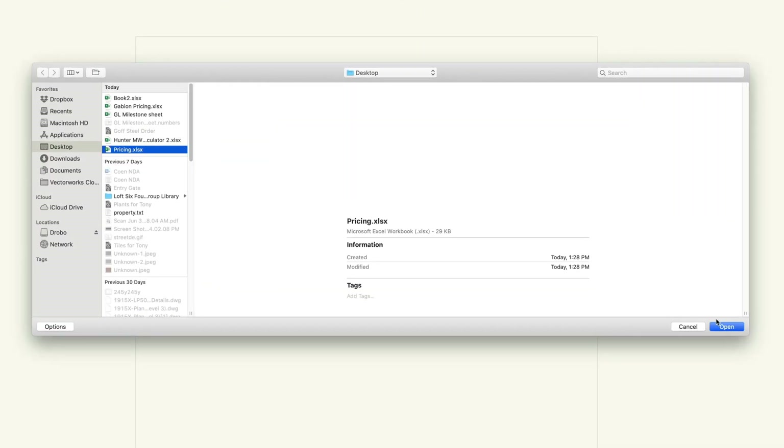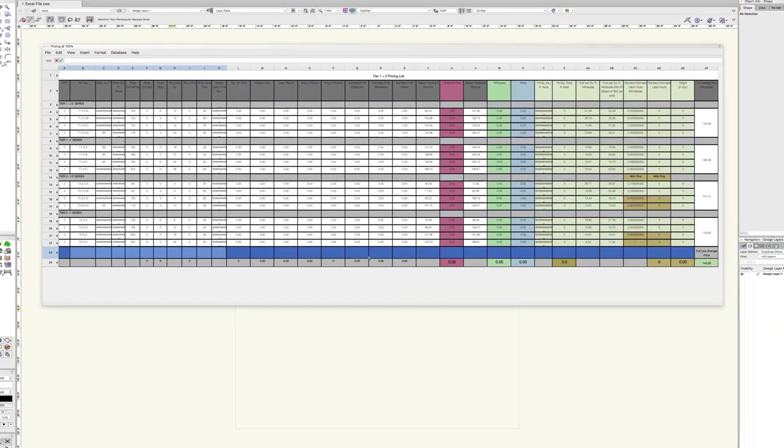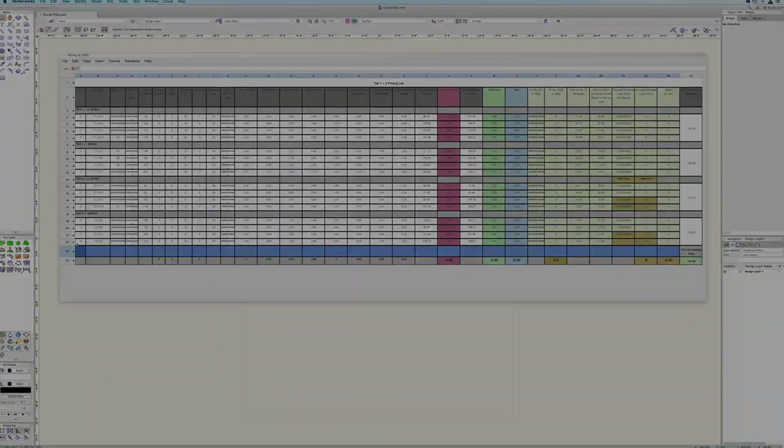You will see, for example, that spreadsheet formatting and even formulas will be preserved on import and export. This is a great improvement because we see that a lot of our users are using spreadsheet data in Excel, such as cost schedules, survey data, and many more. They would like to be able to bring all that data over into Vectorworks.